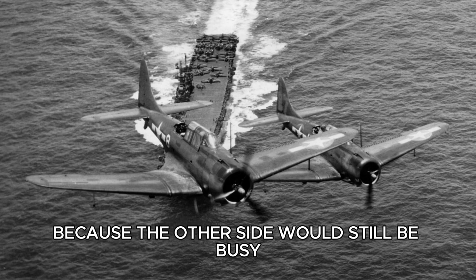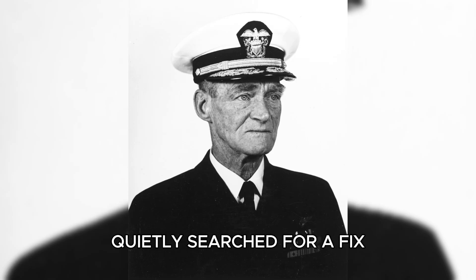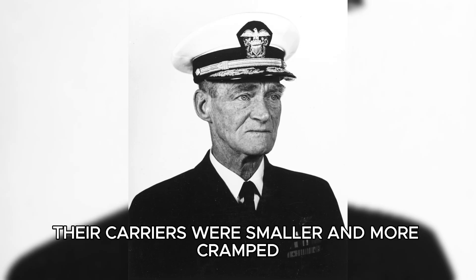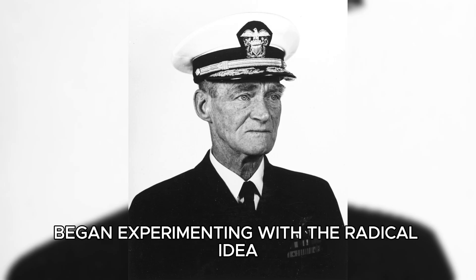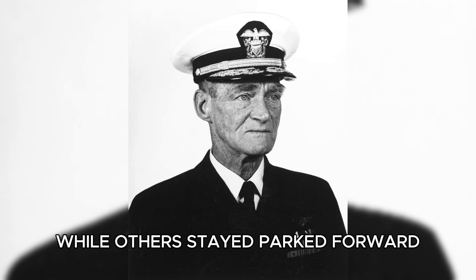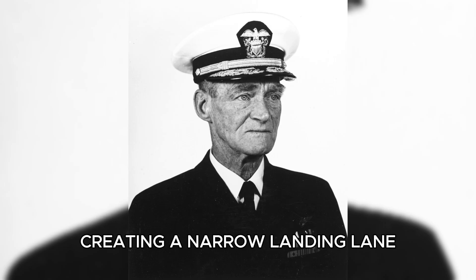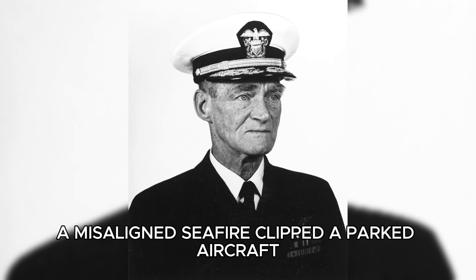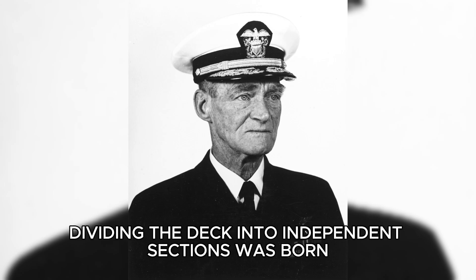While American admirals struggled in the Pacific, British officers in the North Atlantic quietly searched for a fix. Their carriers were smaller and more cramped, but in 1943, Captain Matthew Slattery of HMS Illustrious began experimenting with the radical idea of letting planes land while others stayed parked forward. He painted a white line down the port side, creating a narrow landing lane. It worked once before a misaligned aircraft clipped a parked plane, but the idea — dividing the deck into independent sections — was born.